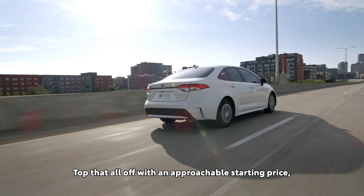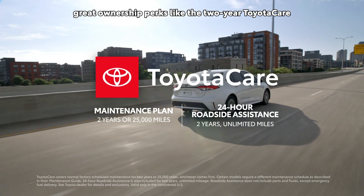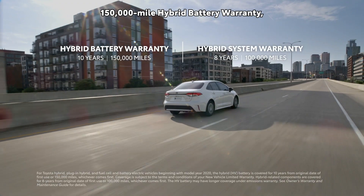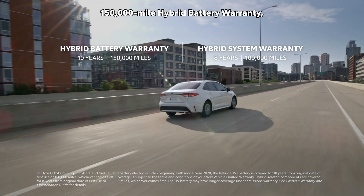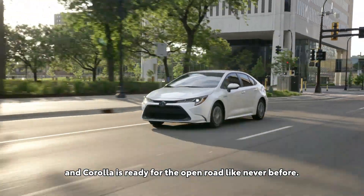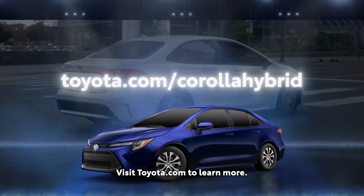Top that all off with an approachable starting price, great ownership perks like the two-year ToyotaCare no-cost maintenance plan with roadside assistance, as well as the 10-year, 150,000-mile hybrid battery warranty, and Corolla is ready for the open road like never before. Visit Toyota.com to learn more.